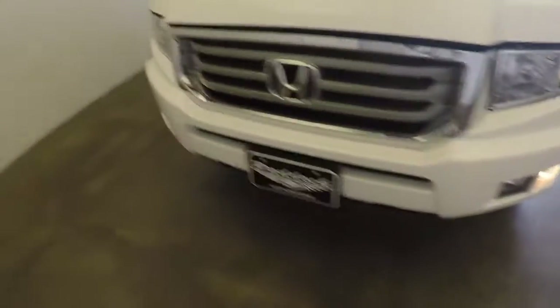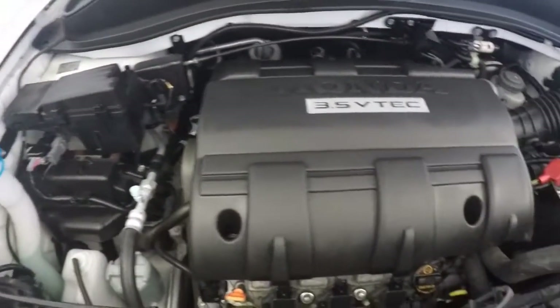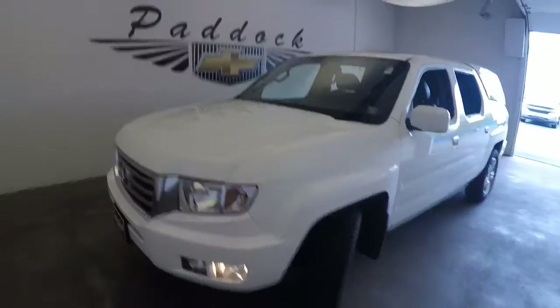Again, the alloy wheels and great tires. And around the front, here you can see the 3.5 liter VTEC V6 — a great, reliable engine with low miles. This is a 2014 Honda Ridgeline.